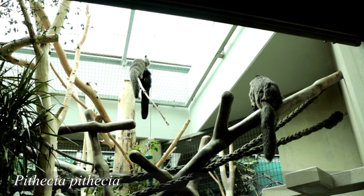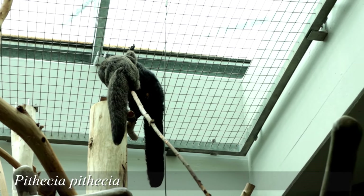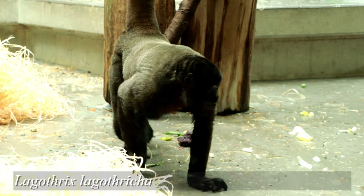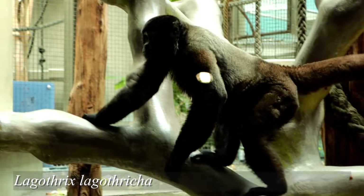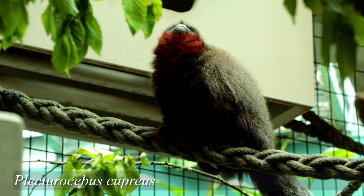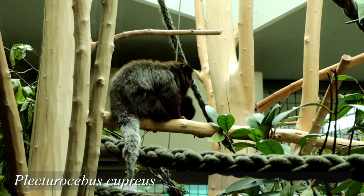Everything was certainly clean and looked well kept. In these buildings I always try to stay as objective as possible and look at the animals and their behavior. I did not see any direct signs of stress — all the animals looked healthy. That said, I am most certainly not well versed in monkeys or apes, so maybe I am not the right person to assess this.